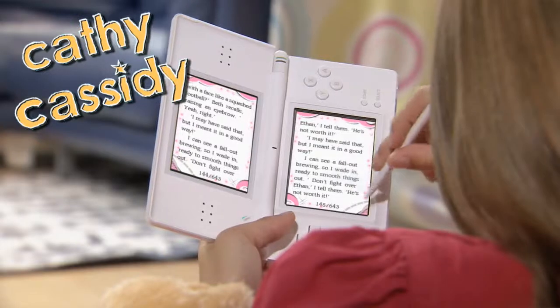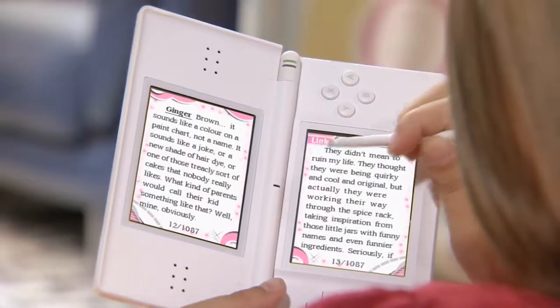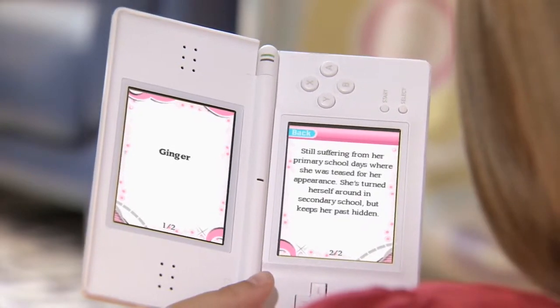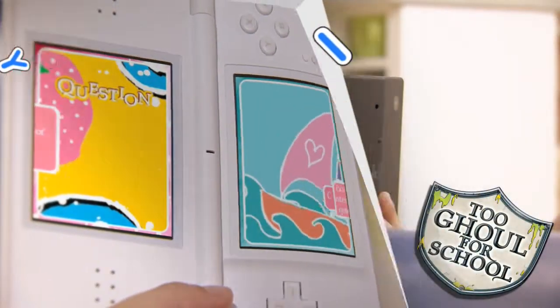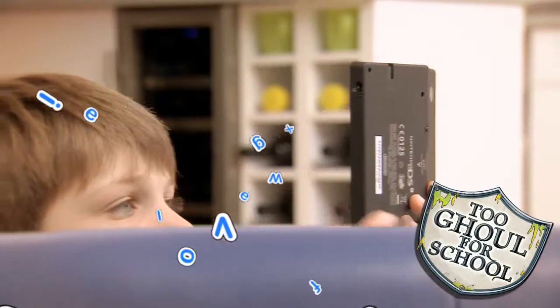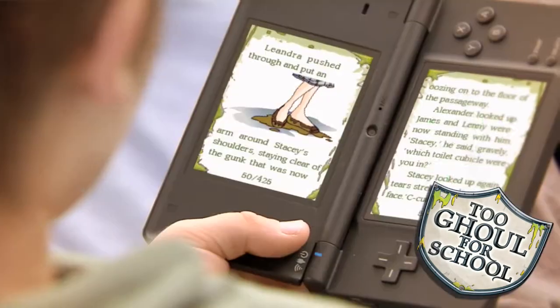FLIPPS brings popular kids' authors and books to the Nintendo DS with lots of fun and interactive content. Touch to see character profiles and answer quizzes. Use the stylus or your finger to turn pages and interact with the stories.